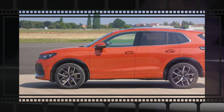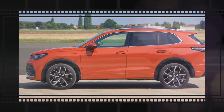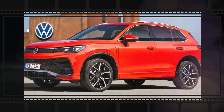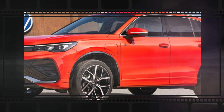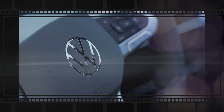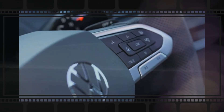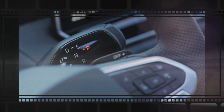Volkswagen hasn't confirmed what engines will be available on the 2025 Tiguan yet. The automaker states that the Tiguan's move to the MQB Evo platform allows the compact SUV to be offered with a wide range of powertrains, including turbo diesel engines, turbocharged gas engines, mild hybrid engines, and a plug-in hybrid. However, we highly doubt VW will bring diesel motors to the U.S. market.